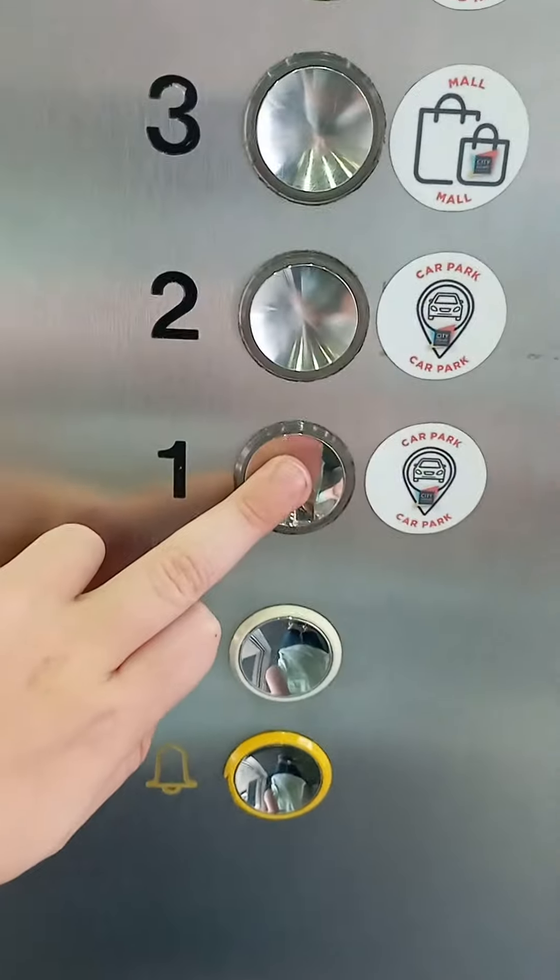Going down to one to see the level in the car park. Two indicators. First floor, car park. Here we are, first floor, car park.